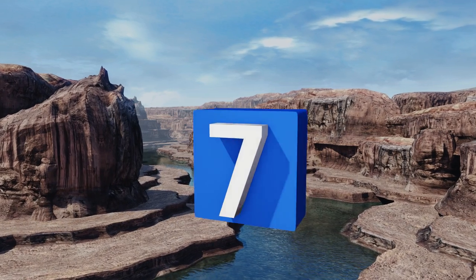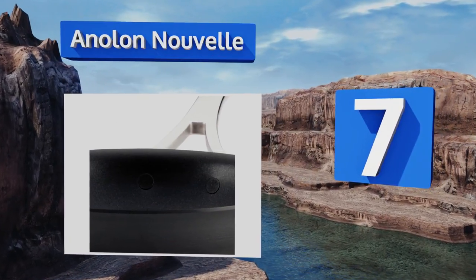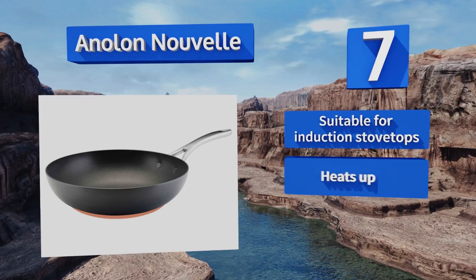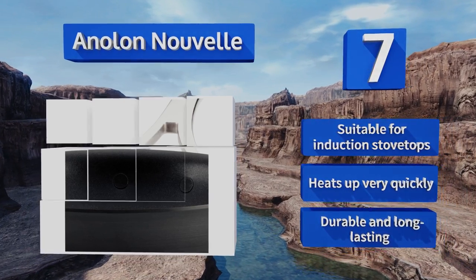At number seven, you probably won't find a pan that more evenly distributes heat than the Analon Nouvel, since it's one of the only models that incorporates copper in its hard anodized steel construction. This allows you to better control cooking temperatures. It's suitable for induction stove tops and heats up very quickly. It's durable and long lasting.